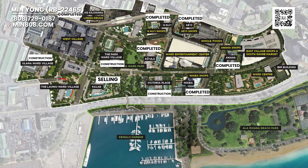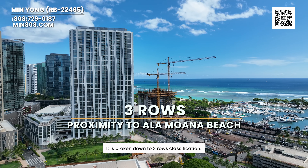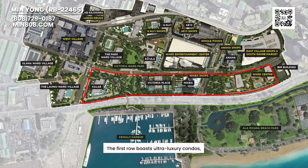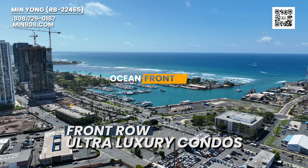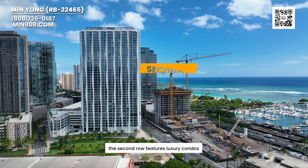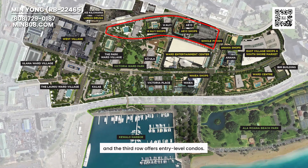And this is Lao Niu. In World Village, condos are graded based on their proximity to the ocean. It's broken down to a three-row classification. The first row features ultra-luxury condos, the second row features luxury condos, and the third row offers entry-level condos.